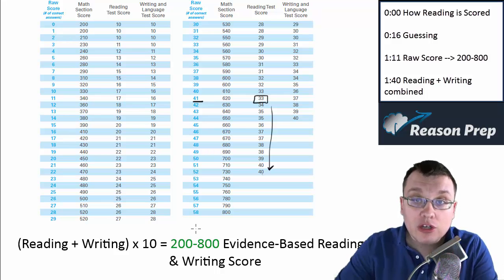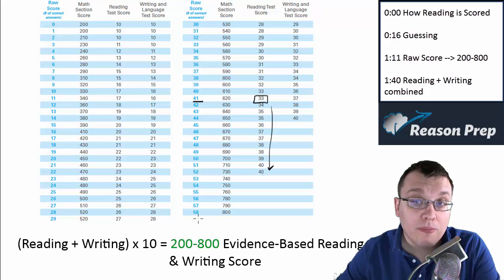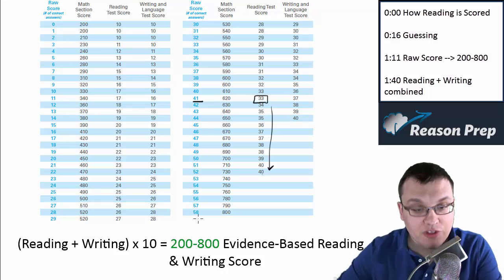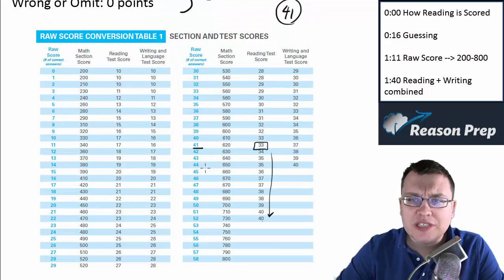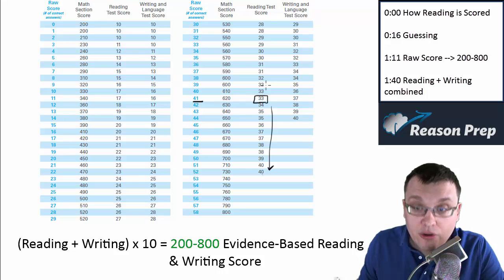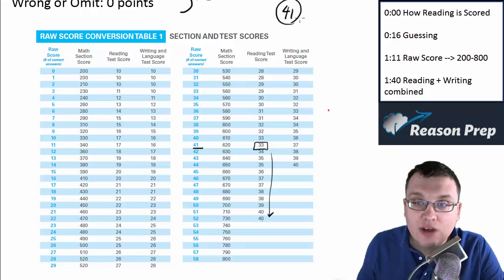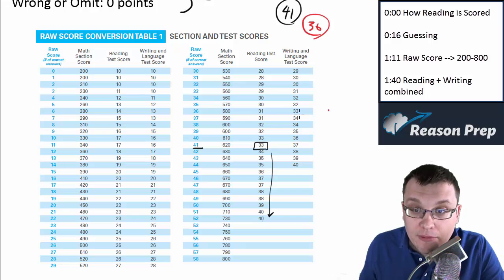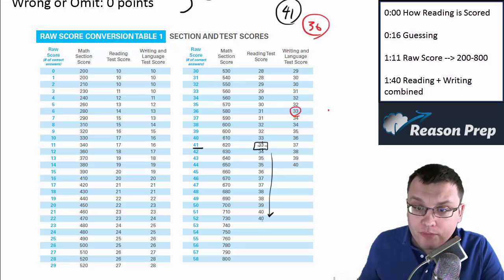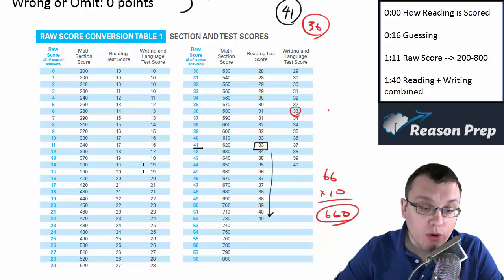So you're going to have a 200–800 for the reading and writing, and a 200–800 for your math, giving a total of 400–1600 for the test overall. Let's say you got a 41 on the reading — that gives you a 33. Let's say you got a 36 on the writing — that also brings you to a 33. So 33 plus 33 equals 66, times 10 equals 660, and that would be your final score.